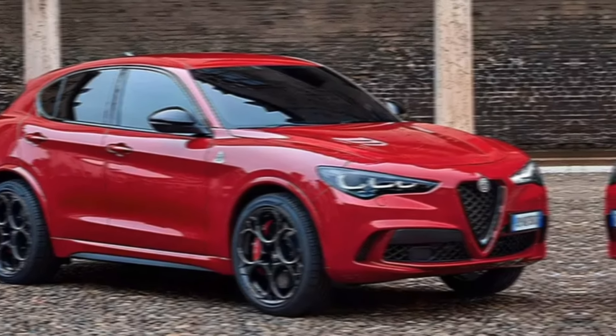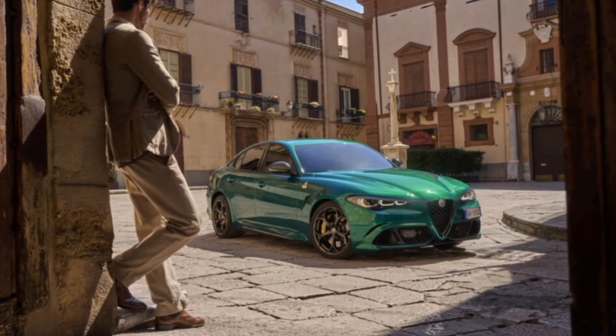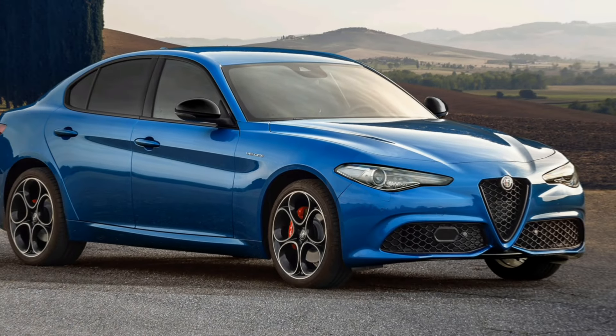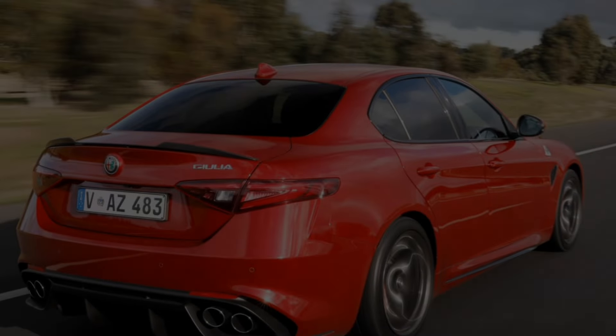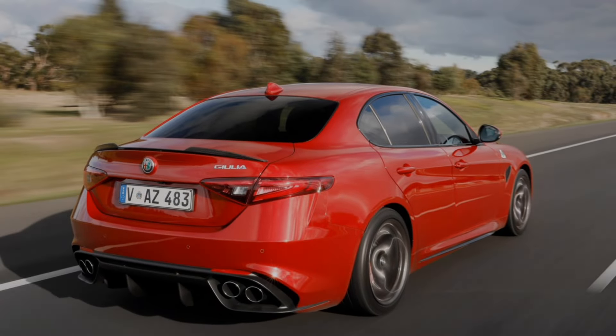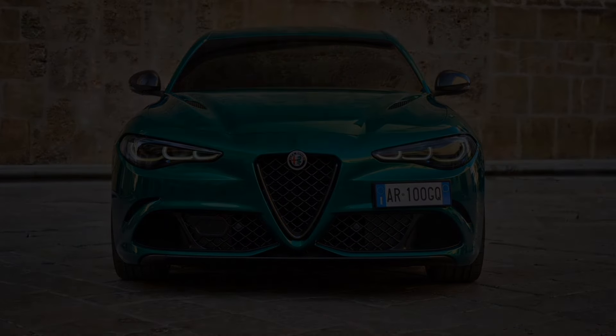The 2024 Alfa Romeo Giulia is a great choice for anyone looking for a stylish, fun-to-drive, and well-equipped luxury sedan. It offers excellent performance, a comfortable ride, and a luxurious interior. If you're looking for a car that's sure to turn heads, the Giulia is a great option. Thanks for watching.